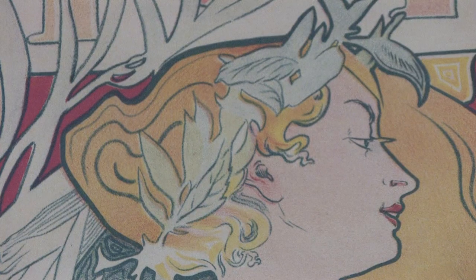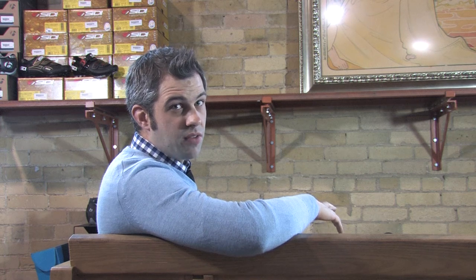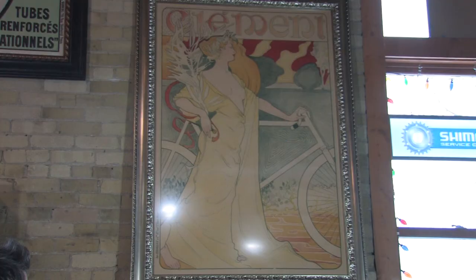As was the norm with many Art Nouveau posters, the product itself being advertised was almost an afterthought in the design. The idea is that the overall beauty of the design draws the viewer in, and then it emphasizes the brand name itself — Clément — and that is actually where the advertising was hitting.